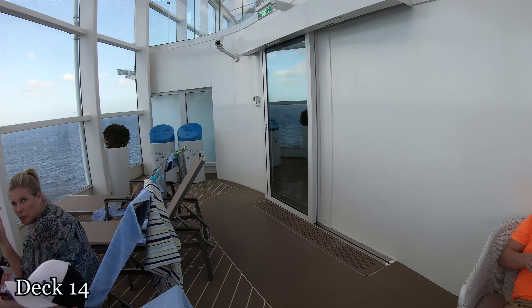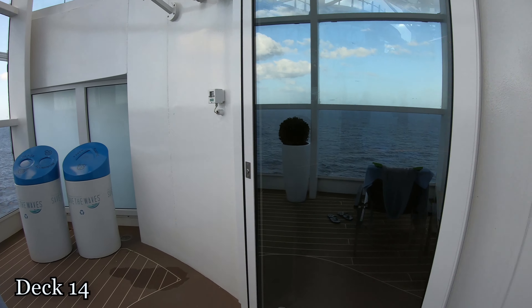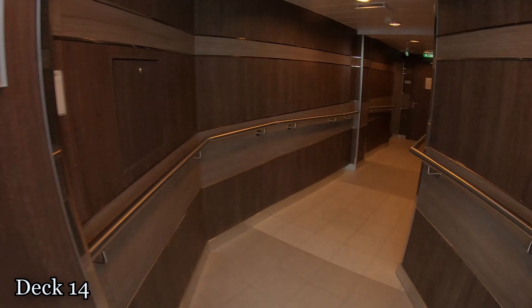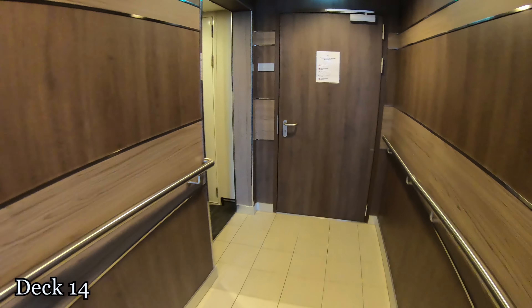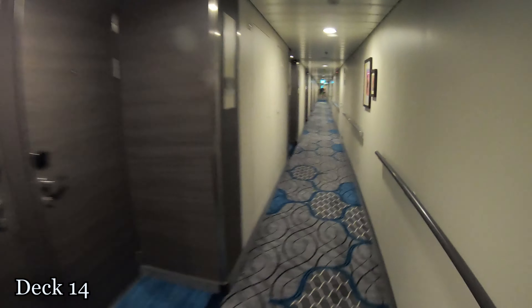A quick way to get back into the staterooms without going back up the steps in the solarium is to just walk over to the side. There's a little tunnel area that actually takes you right by the staterooms on this deck, on deck 14.